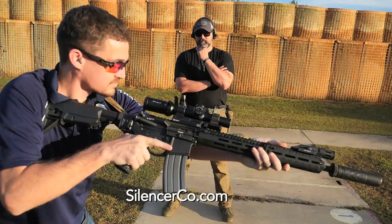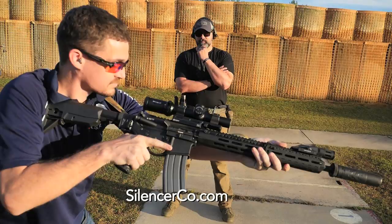Silencers are good for a ton of different reasons. They make the shooting experience much more enjoyable and there's just a host of advantages that come with shooting suppressed. I'll see you next time.